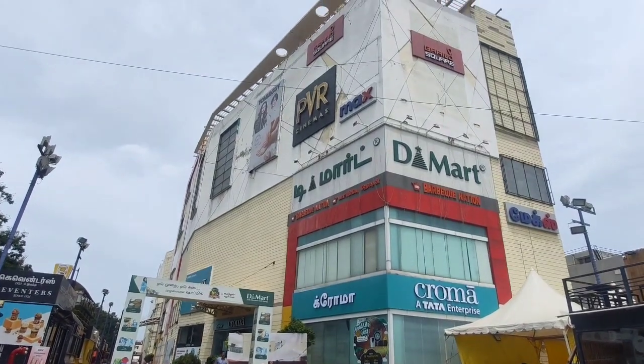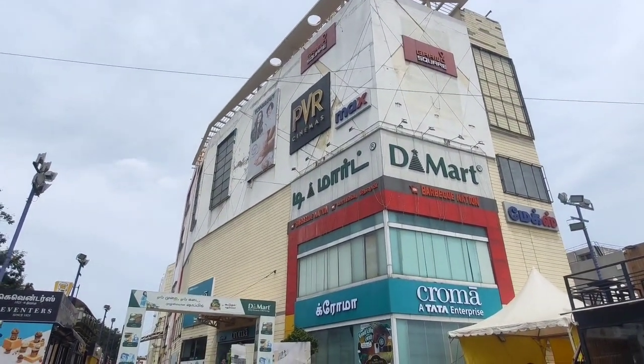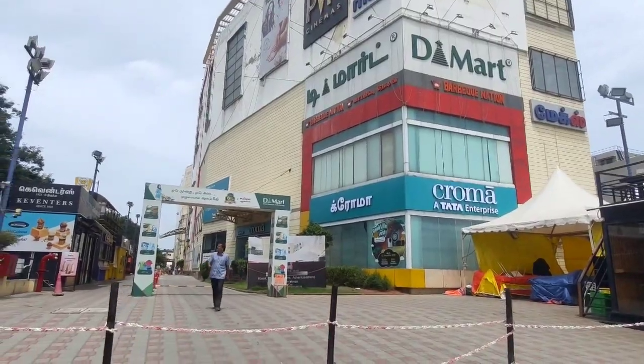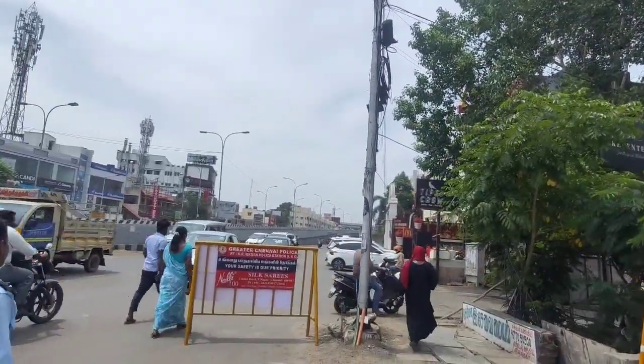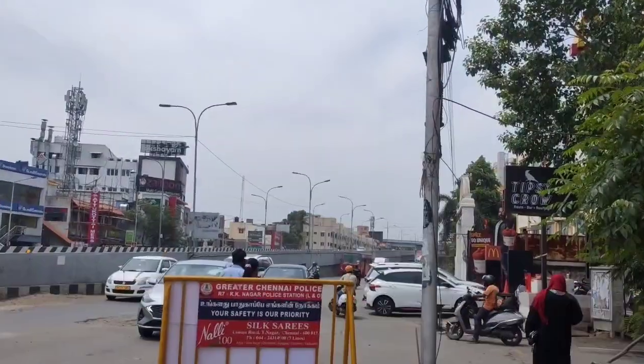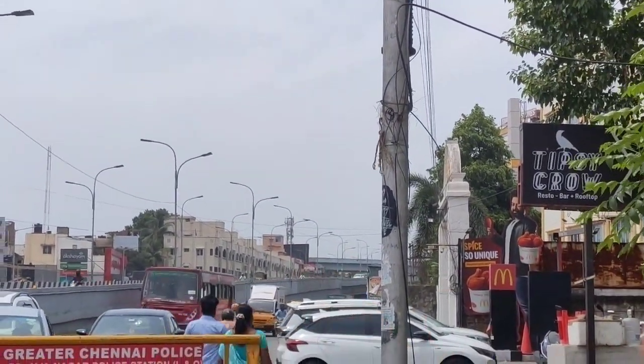We are looking at a property located in Vela Chiri. It is the Grand Square Mall, exactly 200 meters away from our mark location. This is for the Taramani location, and our mark location is on that side at that junction.